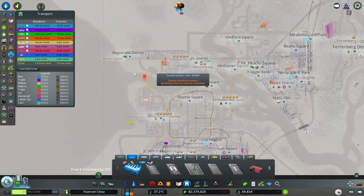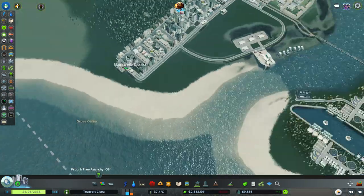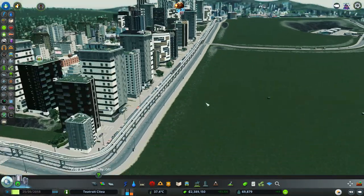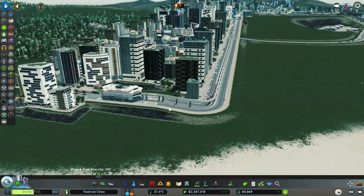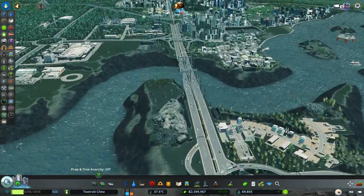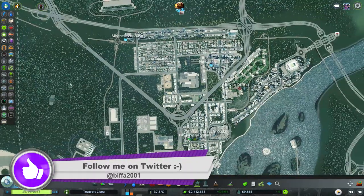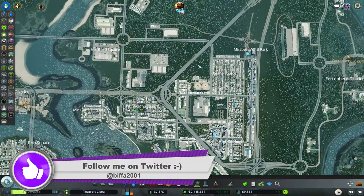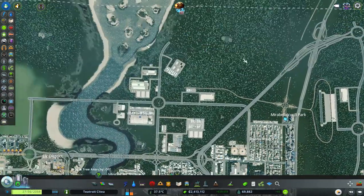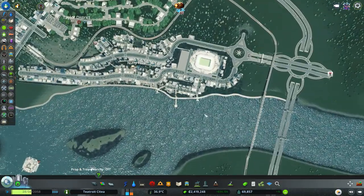Running along this area - Voidford Square, where our new factories are, that's what we did last episode - we of course have the monorail system, which is servicing all these people in here. That runs all the way down between the highway to the end. But then once they get over here, there's nothing much to help them get around to this section or here.